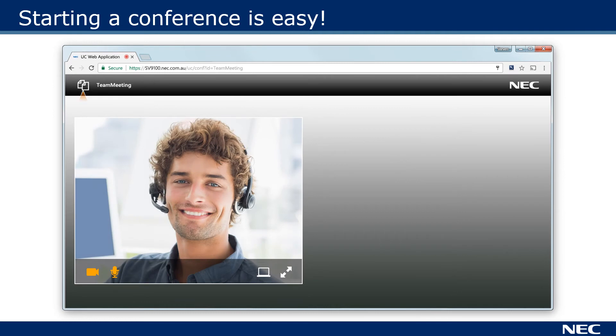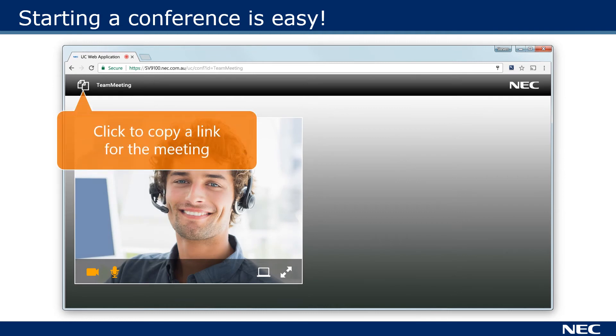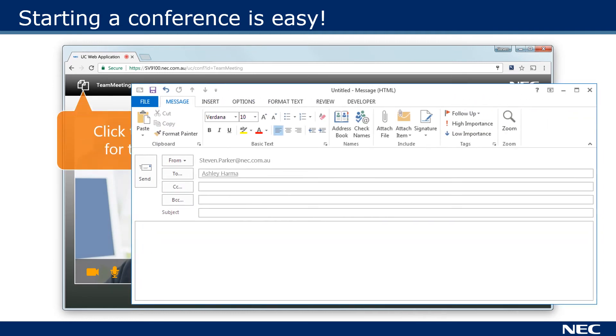You'll see your video. To get others to join, simply click to copy a link to the meeting and send it to the people you want to join. You can send it via email or as an instant message.